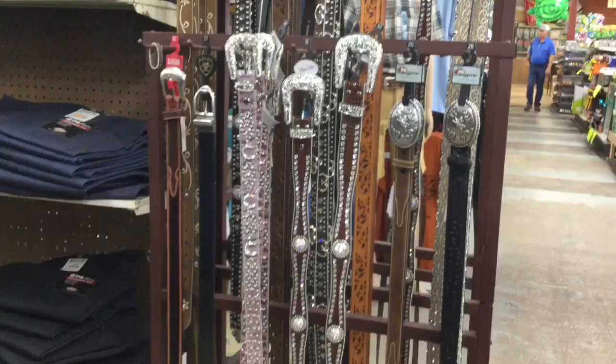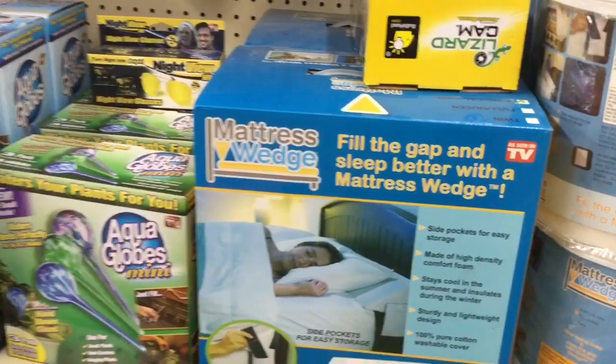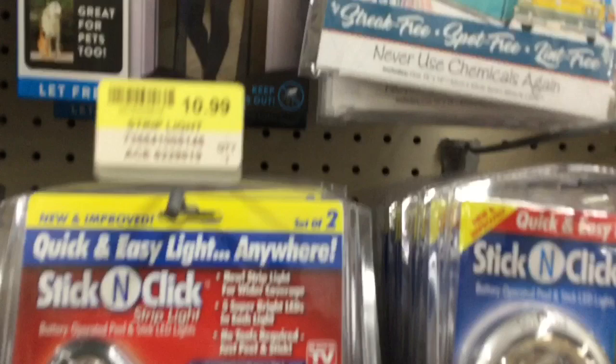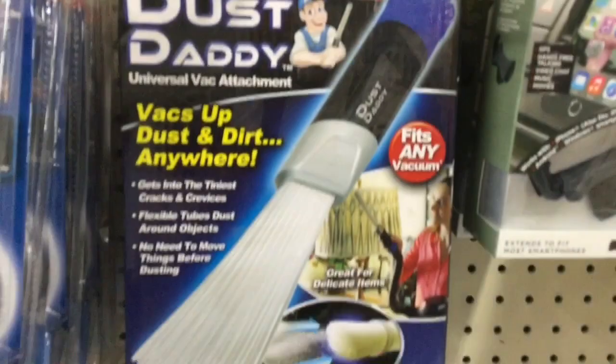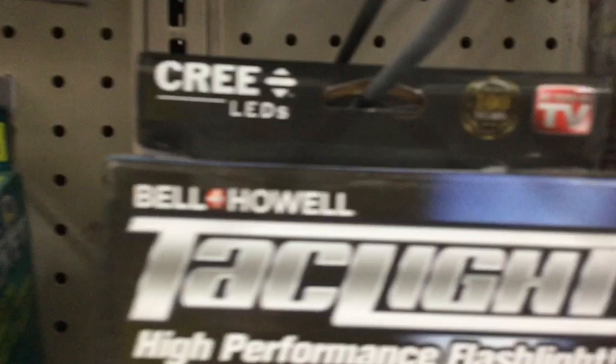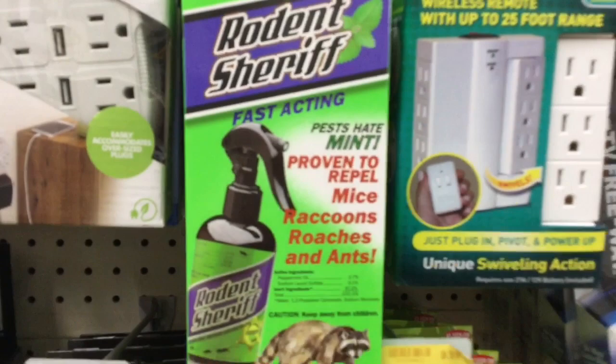This is a really special aisle — the As Seen on TV aisle. Look at this: we have a mattress wedge, all of these crazy gizmos and gadgets. There's June's Miracle Cloth, a Dust Daddy. These are all things you see on TV in the middle of the night at 1 or 2 in the morning when you can't sleep. And there's the Rodent Sheriff — also as seen on TV — to repel mice, raccoons, roaches, and ants. What about ex-husbands?